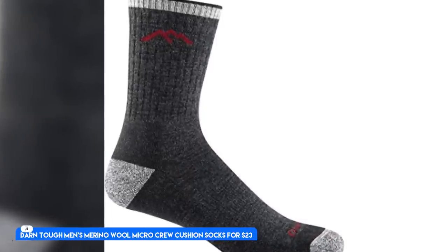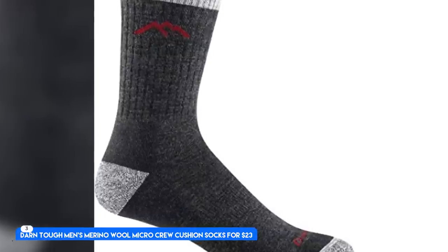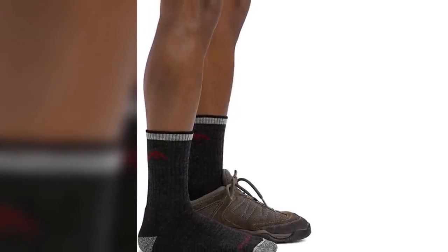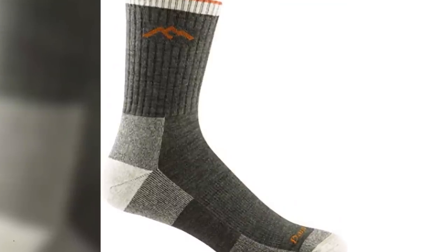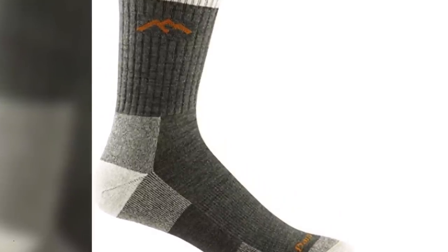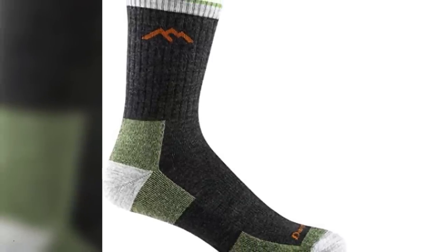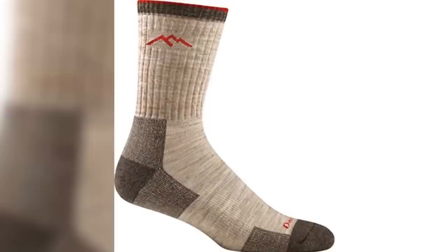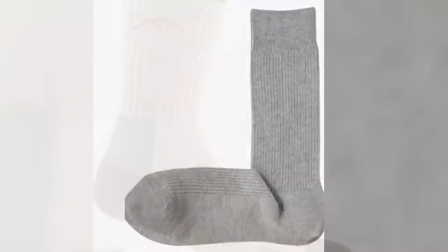Number 3. Darn Tough Men's Merino Wool Micro Crew Cushion Socks, for $23. Merino wool, heavyweight and crew height. Best Hiking Socks. People have been raving about wearing the Darn Tough socks for close to a year, and they've survived multiple hikes, snow-shoveling expeditions, and winter storms, as well as plenty of trips through the wash.